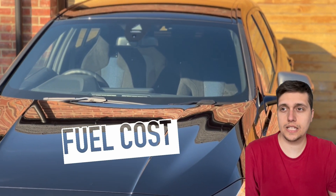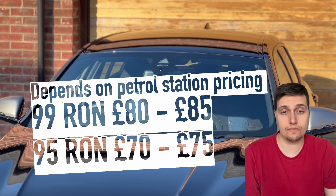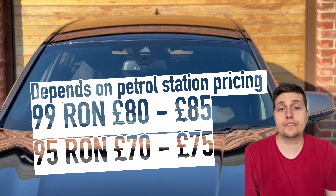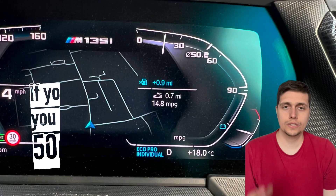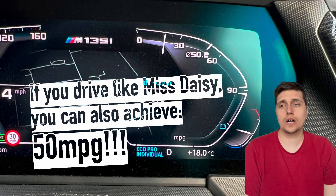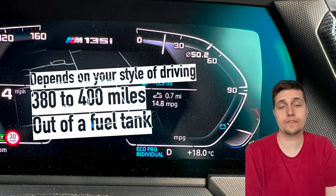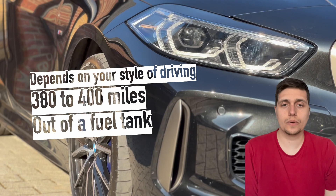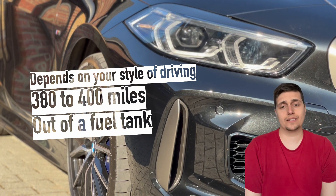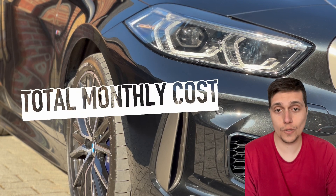Fuel cost is relatively higher than last year. At the moment I'm filling up with 99 RON at roughly £85, and I occasionally fill up with 95 RON which costs about £75. If I've driven the car solely in eco pro mode, I get a consistent 400 miles per tank. If I've driven in mixed modes, I'll get roughly 375 miles per tank.